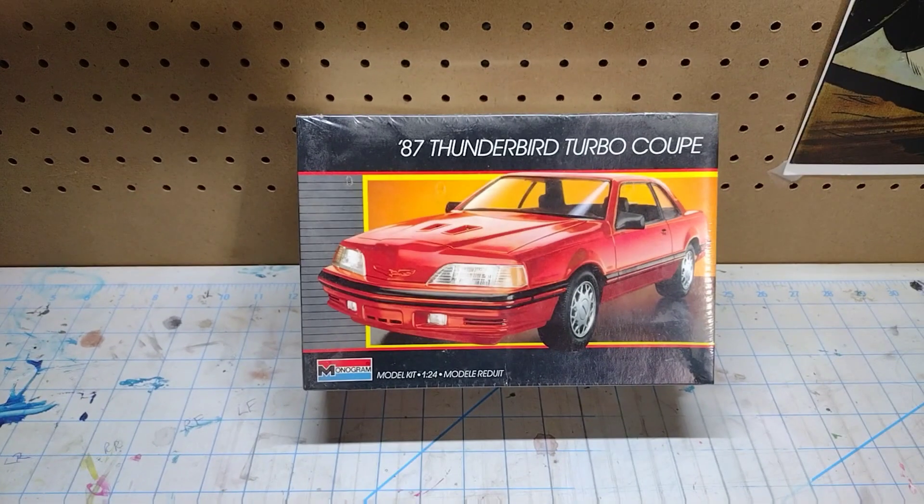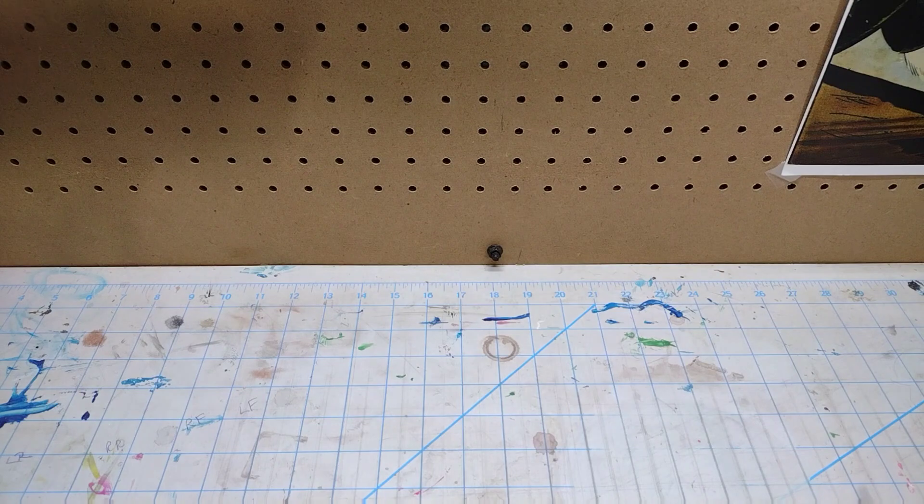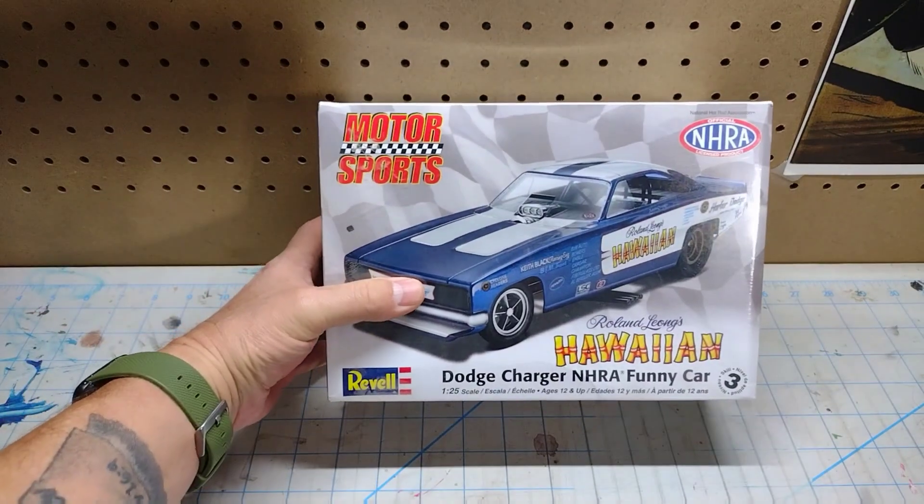Alright guys, welcome back. If you hear me making noise in the background it's just me shuffling around trying to get model kits up on the bench, so forgive that. The first kit I want to show you is this 1987 Thunderbird Turbo Coupe. I don't think I've ever had one of these in a stash and I don't believe I've ever built one, but now I have one. It's completely sealed and I believe it's a 1986 release.